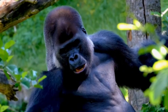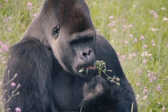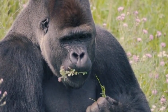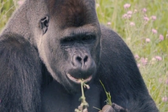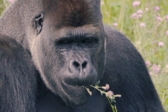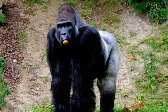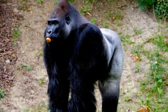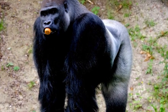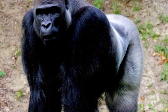Conservation status: Gorillas face numerous threats in the wild, primarily due to habitat destruction caused by deforestation, poaching, and diseases transmitted from humans. As a result, all four gorilla subspecies are classified as endangered or critically endangered on the IUCN Red List of Threatened Species. Conservation efforts, including the establishment of protected areas and ecotourism initiatives, have helped raise awareness and support for gorilla conservation. Organizations and governments are working tirelessly to safeguard these magnificent creatures and their habitats for future generations.